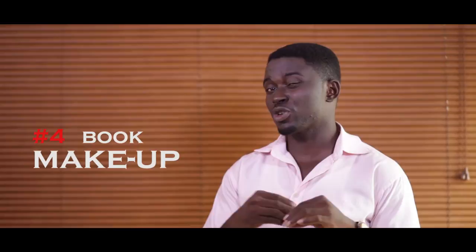Point four: book a makeup artist. This is as important as lighting because it's your special day and you need to look your best. I'll have a whole separate episode just for makeup because it's a big topic, but just make sure there is makeup on your big day.